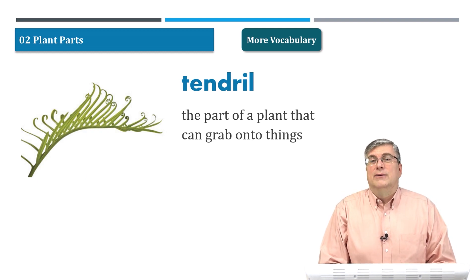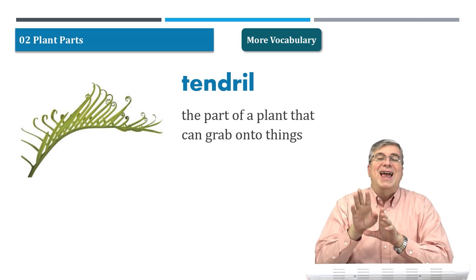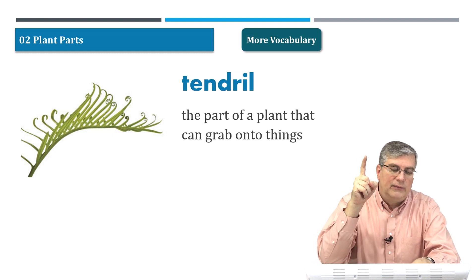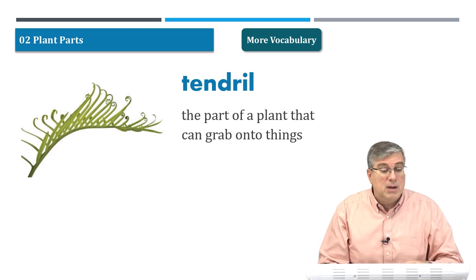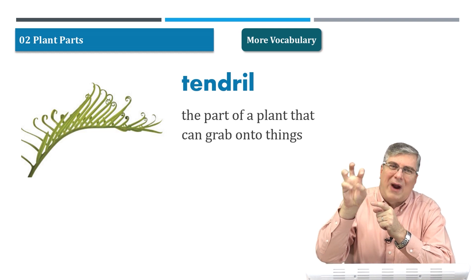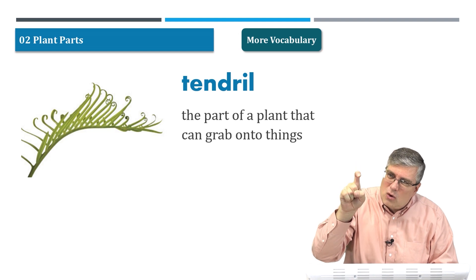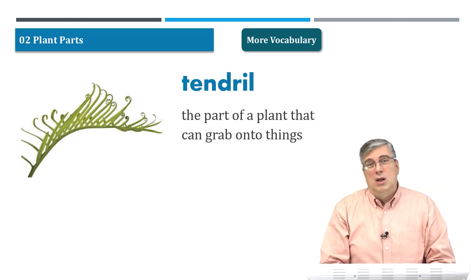Our last word: tendril. Remember I talked about vines? As vines grow, they send out branches — you can also call them tendrils. A tendril is a part of a plant that can grab onto things. If you look at the picture, you see the little curly things at the ends of the leaves on this branch — they have little hooks, and they can reach out and grab onto things. That's how a vine grows up a building — the tendrils go into the concrete or brick wall and hold onto it.